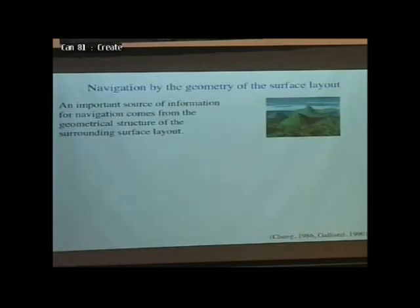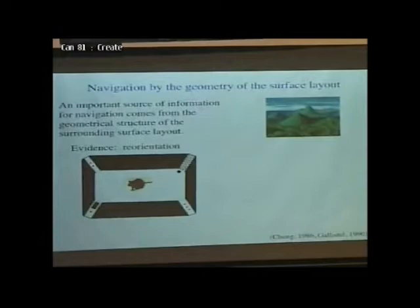The first system is for making sense of — figuring out where we are in the environment. I want to talk in particular about a strand of research that started maybe 25 years ago or so, work by the psychologists Ken Cheng and Randy Gallistel doing experiments on rats.